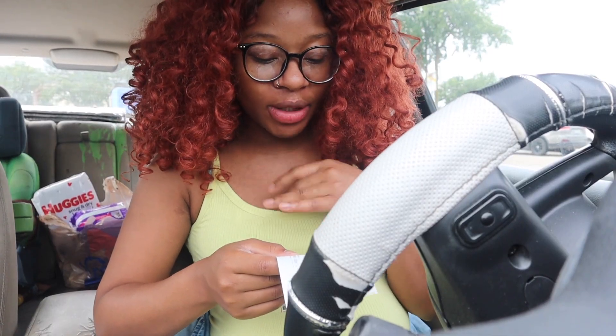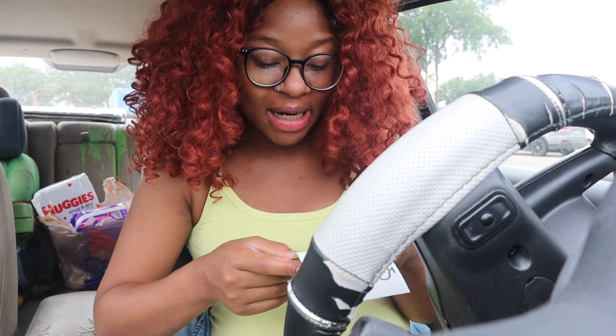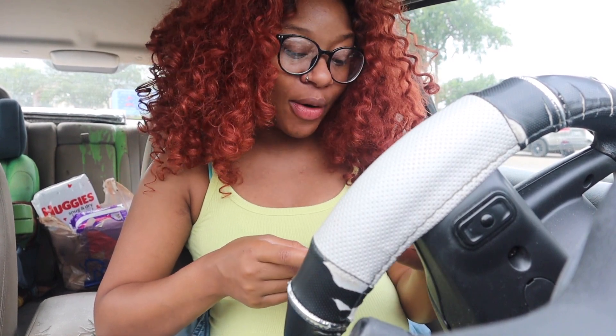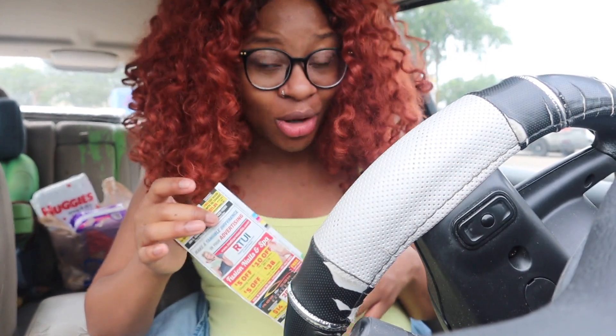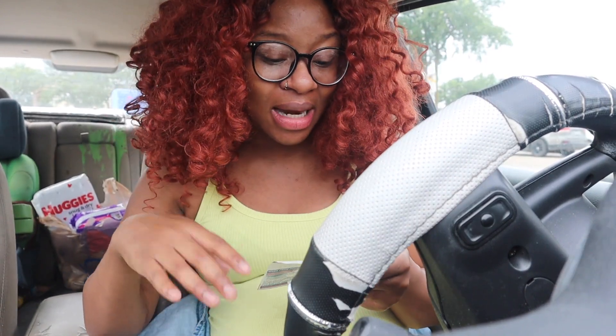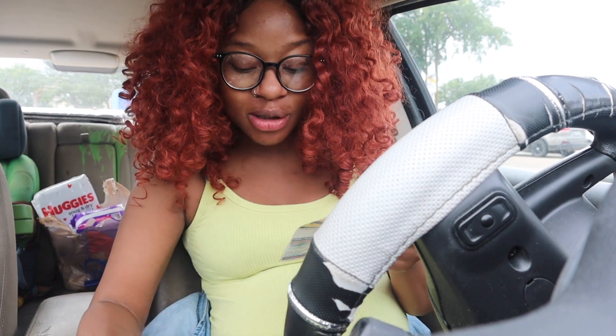Hey guys, I just left the store. My total was about $37-38 bucks and it took off $18 in coupons, so I ended up spending $18.79. You might think that's a lot, but when your total is almost $40 and you end up spending only $18 — that's great. I got diapers, free eggs, toothpaste, and a lot of other stuff I'm going to show you.